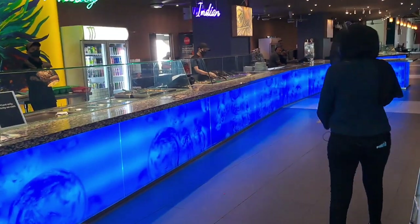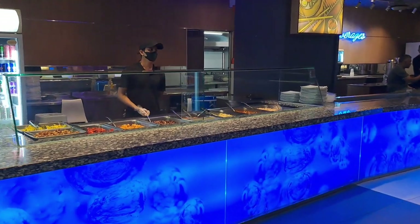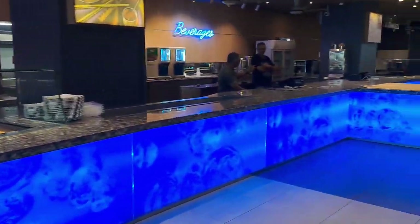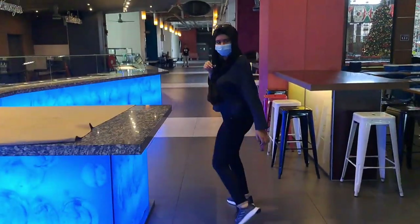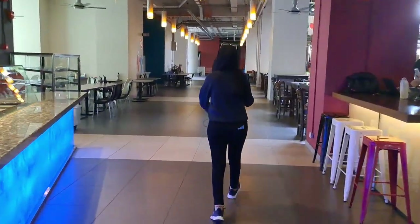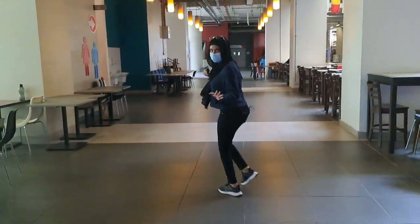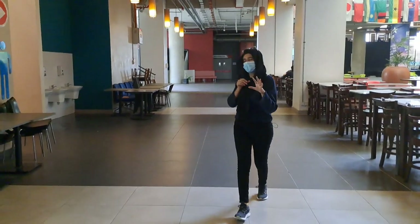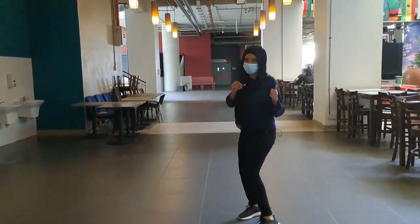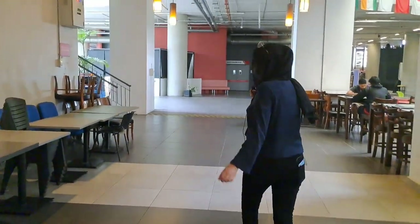This is the Malay and Indian stall, and you can also get fresh juices here. In this video I am only going to show you the APU campus, but in the next videos we will see how the campus looks in full operation and what other benefits are given to the students.